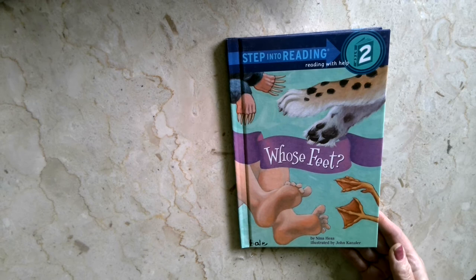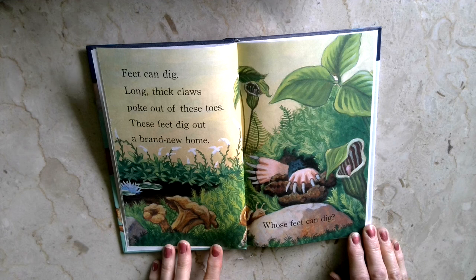Feet can dig. Long, thick claws poke out of these toes. These feet dig out a brand new home. Whose feet can dig?